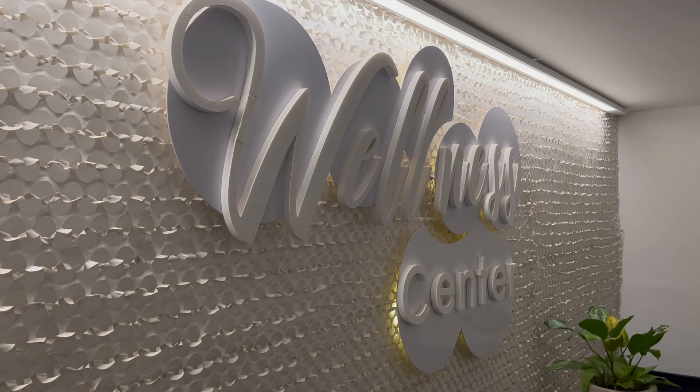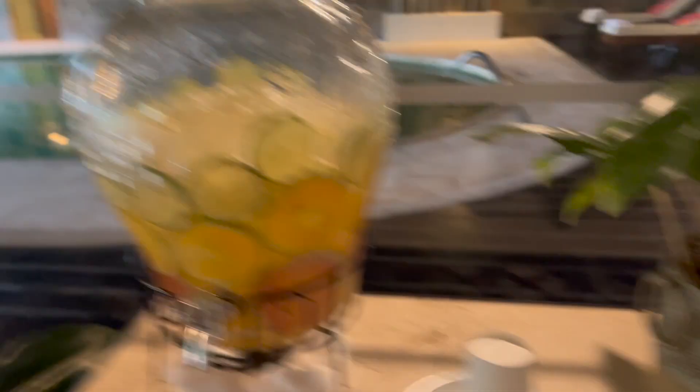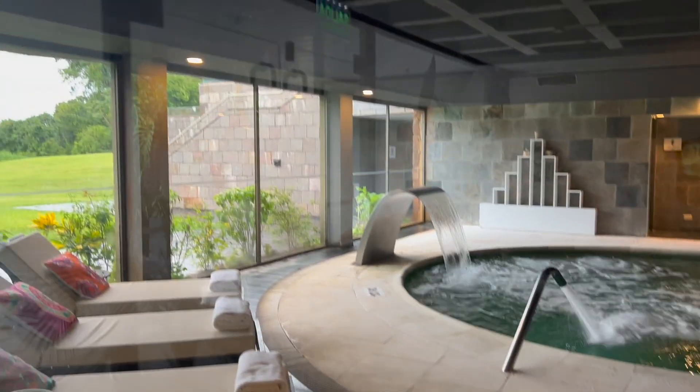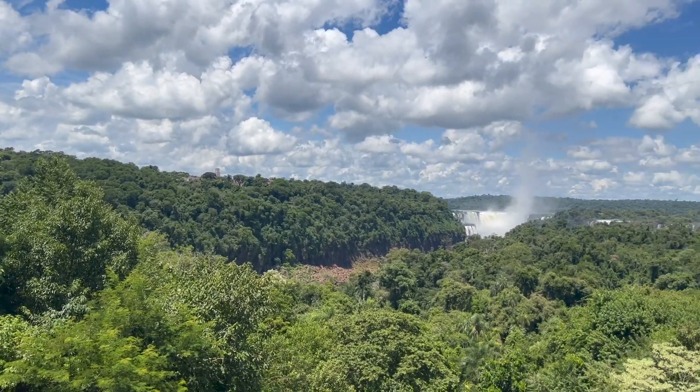Inside the welcome center is where you'll find the spa facility. The mood lighting and tranquil ambiance makes the spa feel kind of exclusive, and there's even a table with food and drinks. There's also a hot tub near the spa facility, however this one is exclusively for adults.